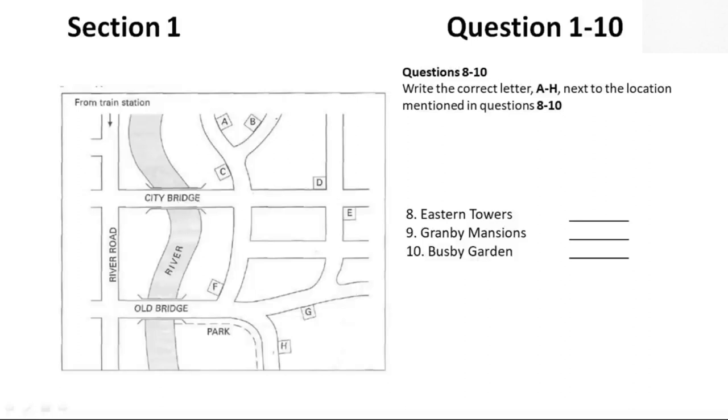That sounds nice. What about Granby Mansions? The best way to get there from the station is probably to go down River Road, and then cross over Old Bridge. The road bends to the right round the park, and if you follow along, you'll find it there on the left side. That's a great location with lovely views of the park.